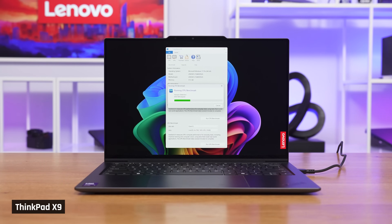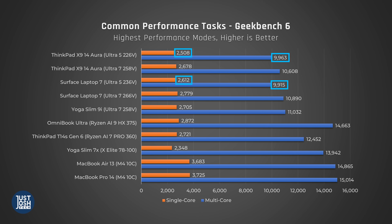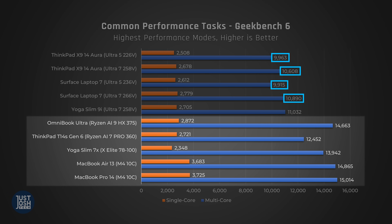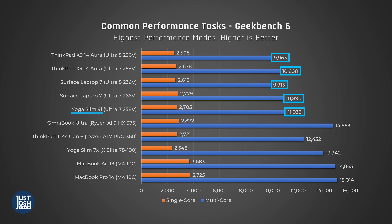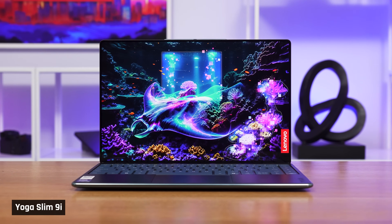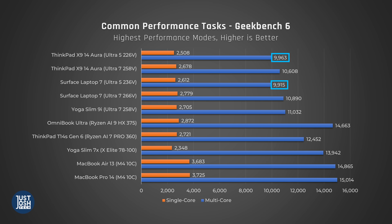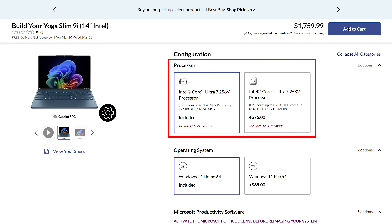The Ultra 5s only seem to lag behind their Ultra 7 counterparts by about 6–8% in both single and multi-core. In comparison to other modern chips, they do the worst here — which is what we're used to seeing from Lunar Lake. We're also showing you the Slim 9i, which is a better-performing Lunar Lake for comparison, as it feeds its processor more power than the X9 or Surface do. We'd assume an Ultra 5 variant of that laptop would also perform better. Unfortunately, because that laptop is so premium, it doesn't come with an Ultra 5 variant.